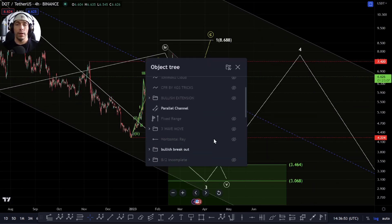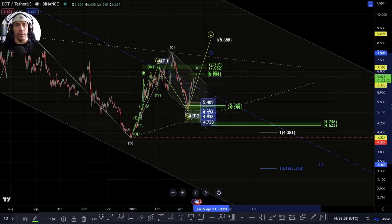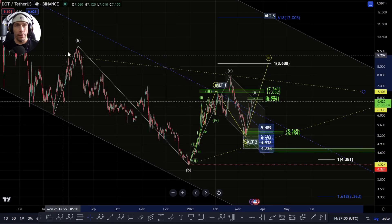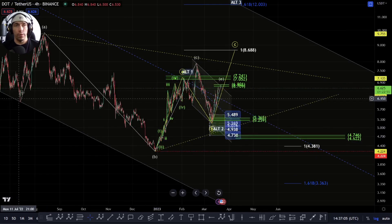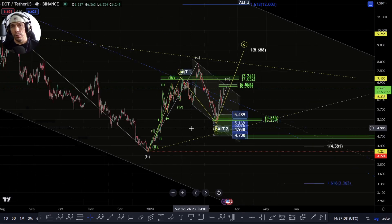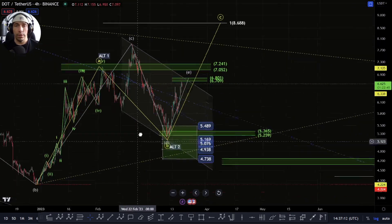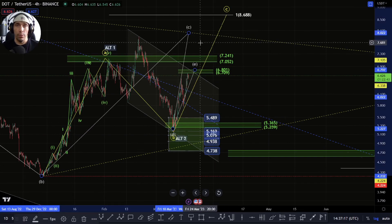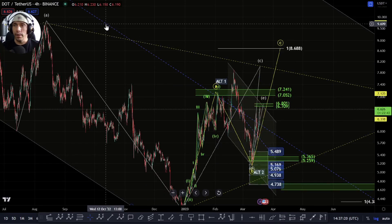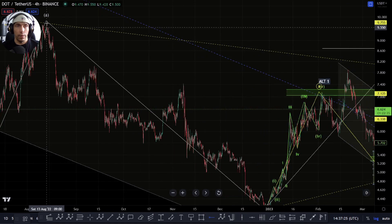The alternative thing that I have been tracking is looking at the potential that from further back here, we could potentially have a triangle. So that would be looking at this move as potentially an A, B, looking for the potential of a C-wave here. So either the C-wave isn't completed, and if we form a three-wave move here that fails to break above this A-wave high, which would be this 9,680, basically we could still see this play out.